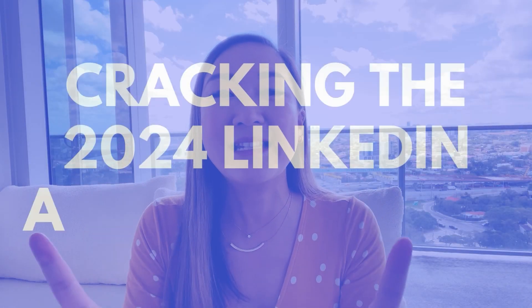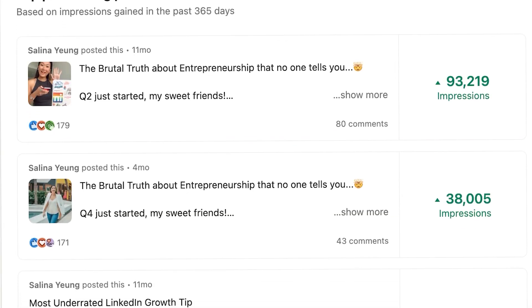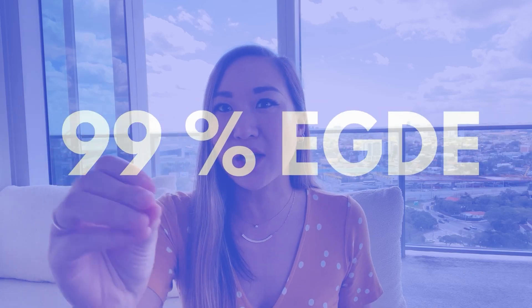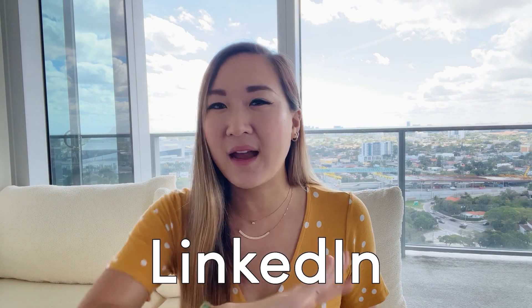Today we're diving into cracking the 2024 LinkedIn algorithm code. Last episode, we talked about how much LinkedIn has changed and features you don't know exist in 2024. LinkedIn CEO Ryan Rolansky is their former CPO, chief product officer, so it makes a lot of sense that dozens of new features are dropped left and right. Get ready for insider tips on how to make the LinkedIn algorithm work in your favor, boost your social engagement, and turn your LinkedIn profile visitors into clients. Knowing the ins and outs of LinkedIn like nobody else — it's a game changer.